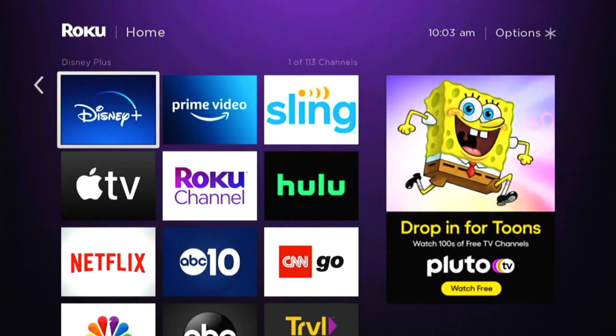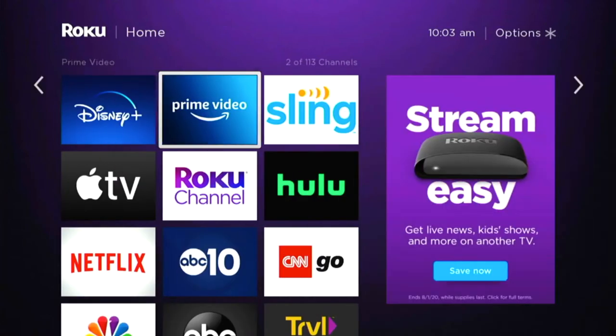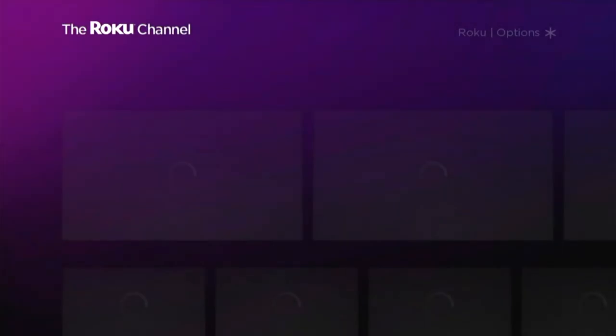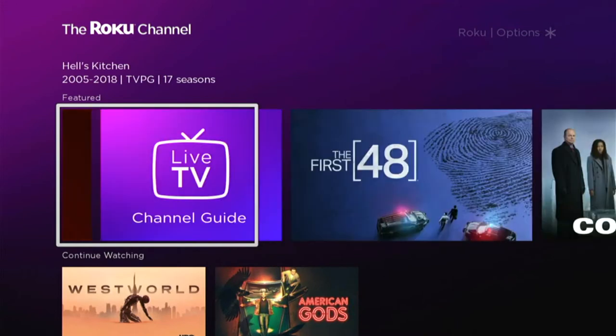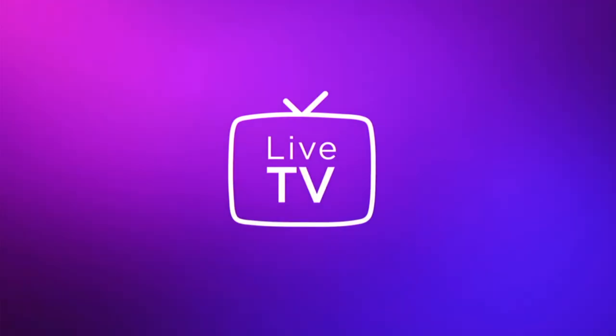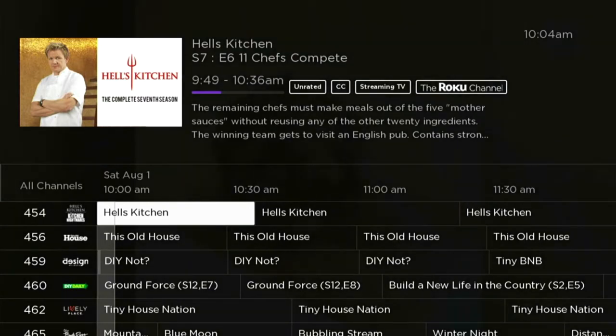What we have here - we go to the Roku channel from home, and if you go down to the Roku channel, which is a default channel on Roku, you have a live TV channel guide tile here. It looks like television. If you're a cord cutter and you've gotten a Roku because you're ready to cut the cord, this is going to look more familiar to you - kind of like a cable box.